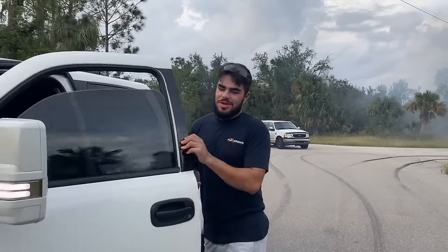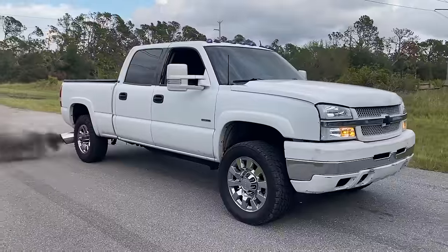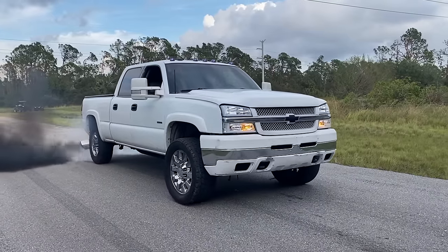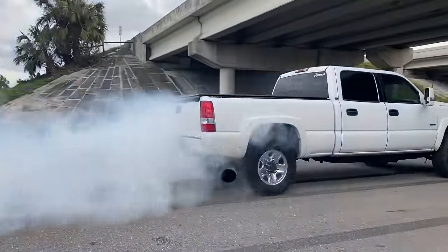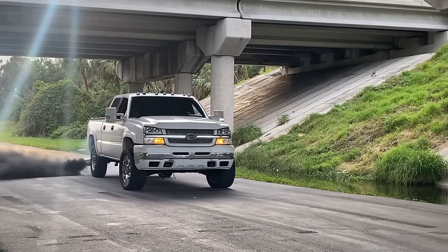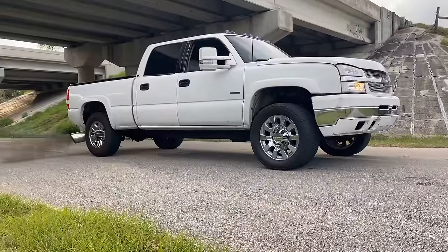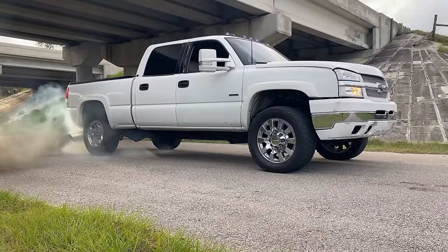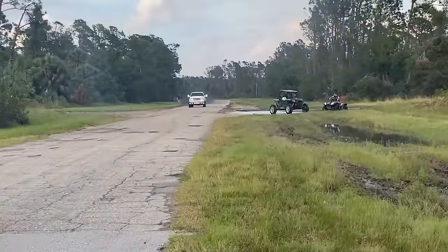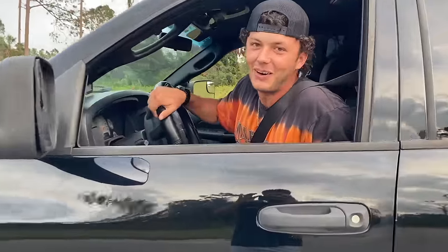What we got going on there man — we're going over! Here we tear it up a little bit while we're here, might as well. Let's see what we got.